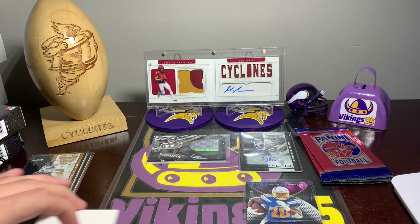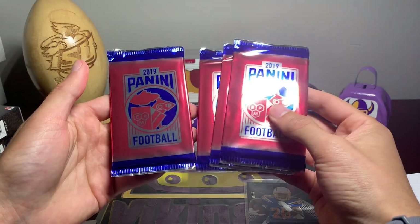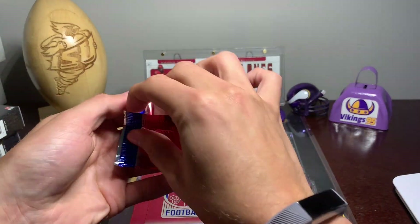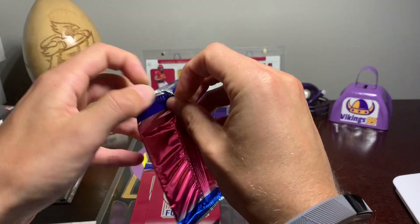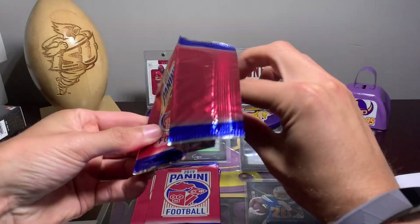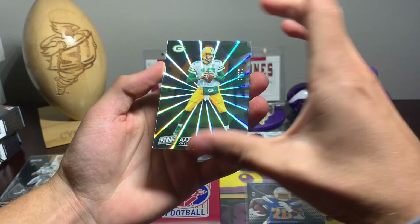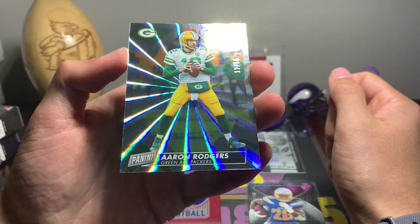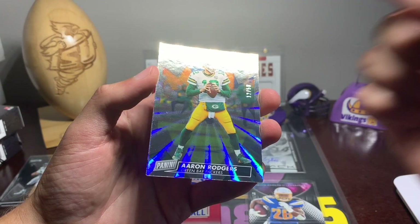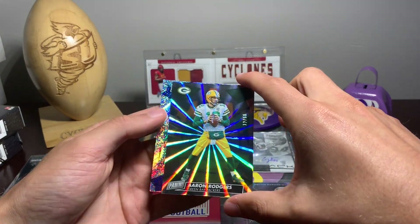I'm kind of curious what we've got here because we have three thin and one thick, and I don't really know what these are. He just said he threw some promotional packs in there. No idea if they're numbered or what. Oh, look at that — that is sweet. Are these from Panini Day? It might be. I've never opened any of these, but this is 12 out of 50 Aaron Rodgers. Not bad — a little bonus for me.